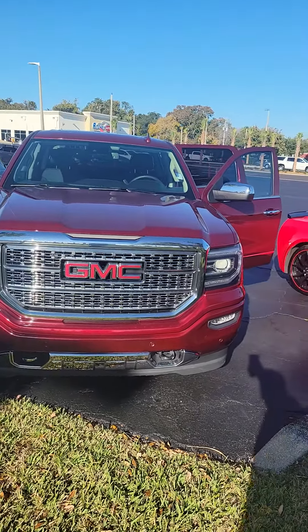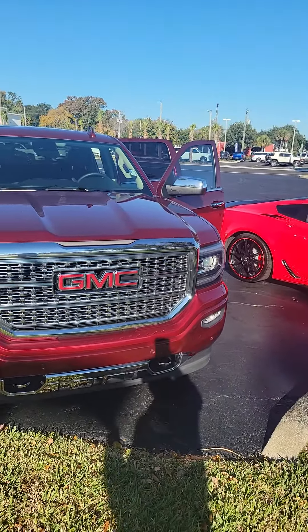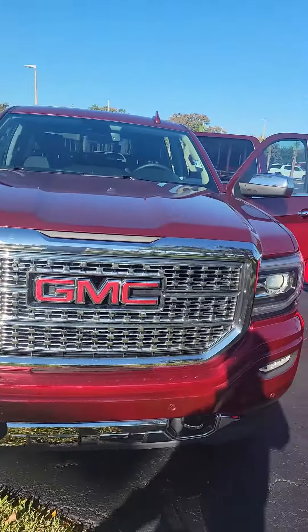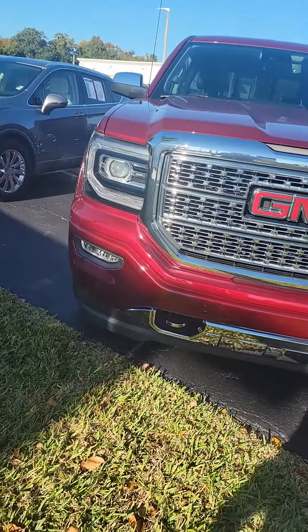Hello, my name is Mauricio Ricciardo Farno. This is the 2017 GMC Sierra 1500 Denali — a beautiful vehicle. It features a chrome grille, LED headlights, and LED fog lights.